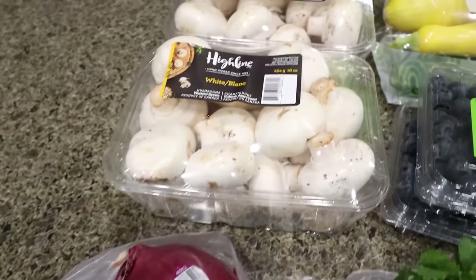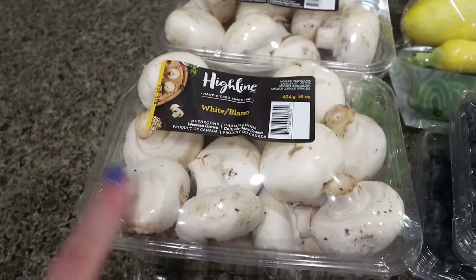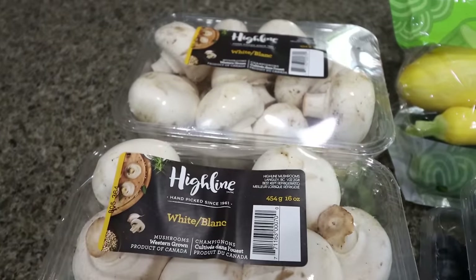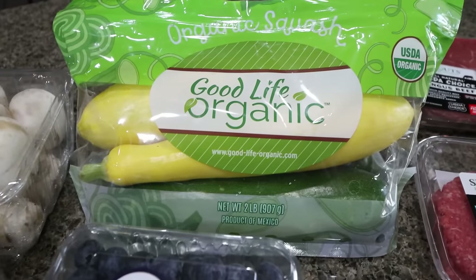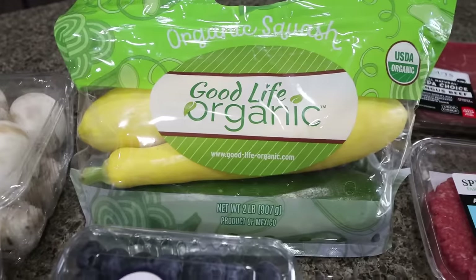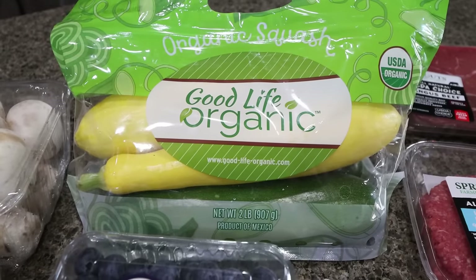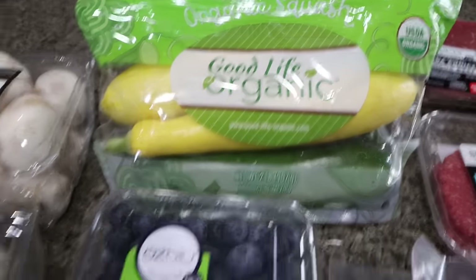We're also going to cook up some mushrooms, so I got two huge packs — one for grilling and then I actually need mushrooms for my meal prep recipe. We're also going to grill zucchini and yellow squash, and this was a much better deal to buy it by the bag at $4.99, when the zucchinis were two for four and the yellow squash was two for three.